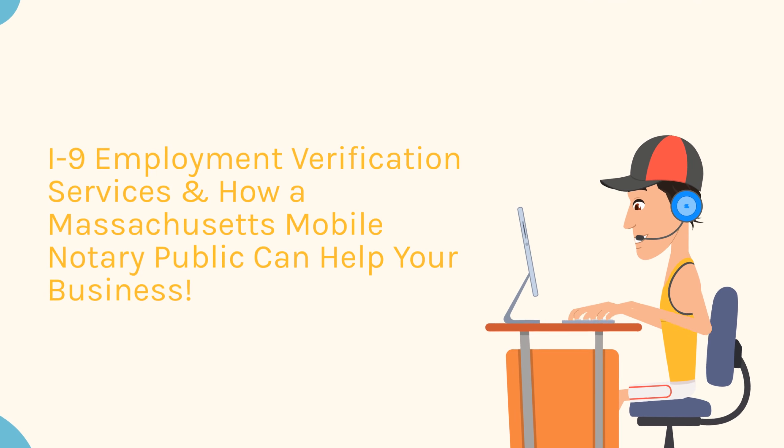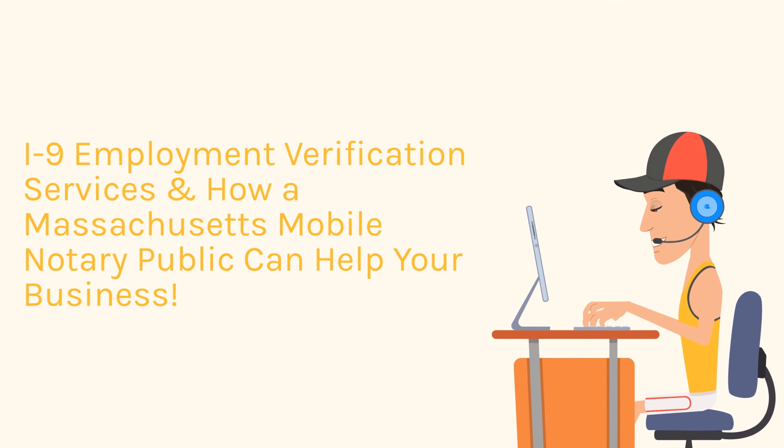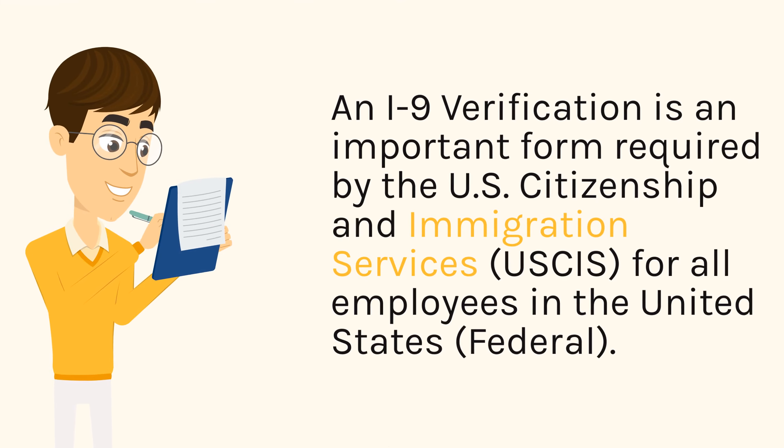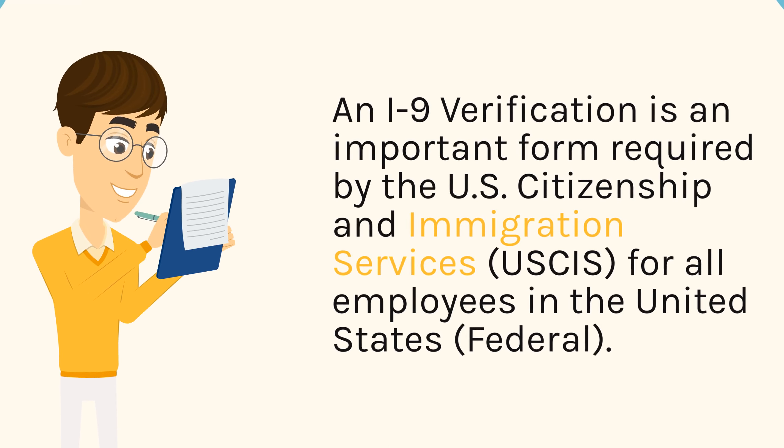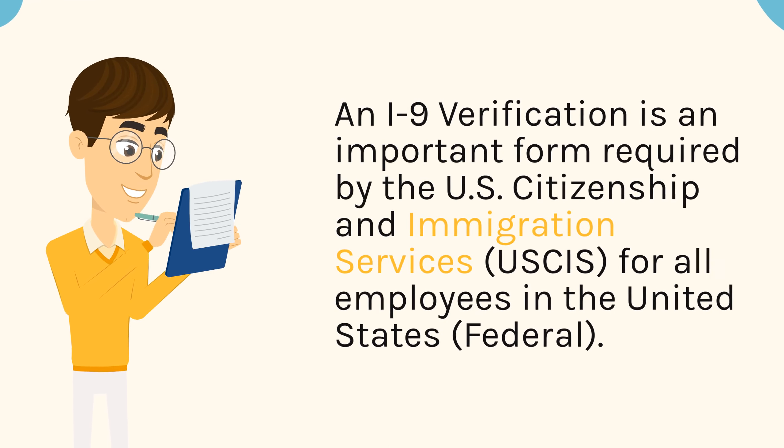I-9 Employment Verification Services and How a Massachusetts Mobile Notary Public Can Help Your Business. An I-9 verification is an important form required by the U.S. Citizenship and Immigration Services, USCIS, for all employees in the United States, federal.